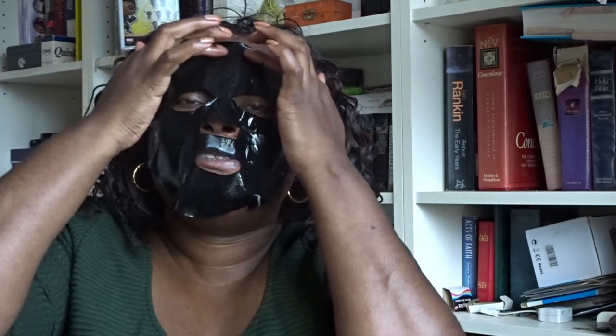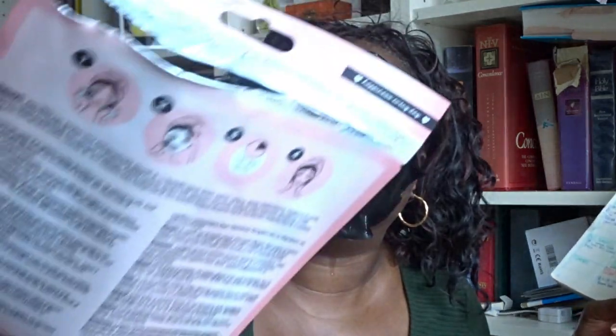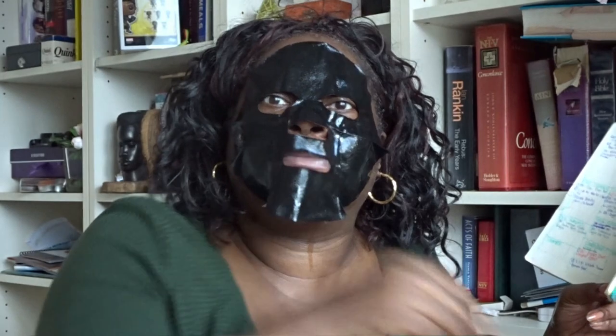I'm going to leave this mask on and talk you through the other masks I got. The instructions say 10 to 20 minutes, so I'll keep it on for that long. That's the first mask from Look Fantastic — it's quite an expensive one with lots of serum.